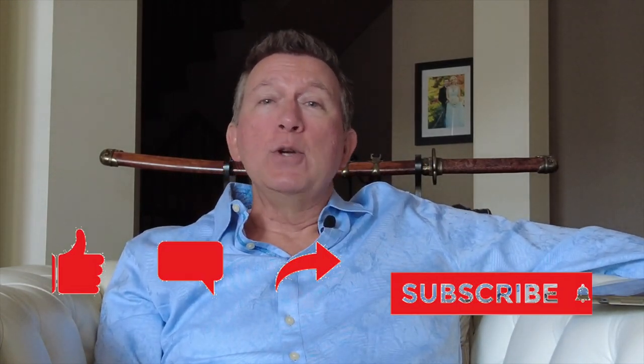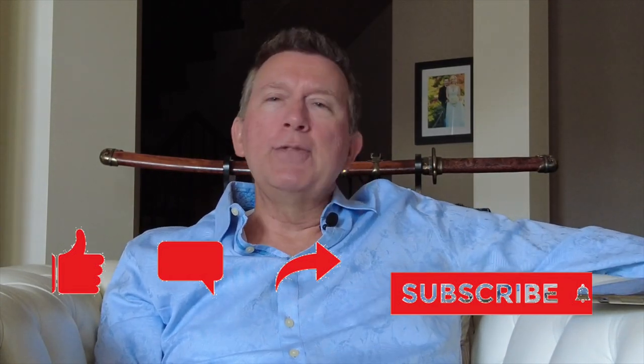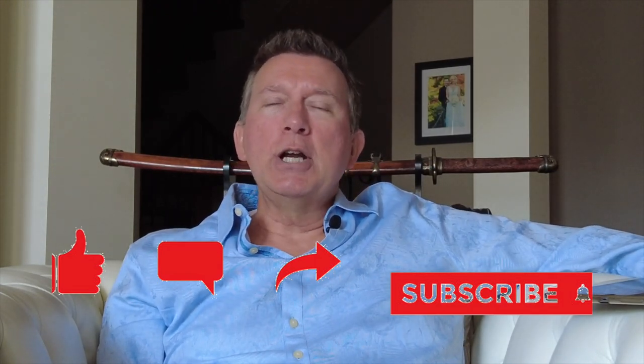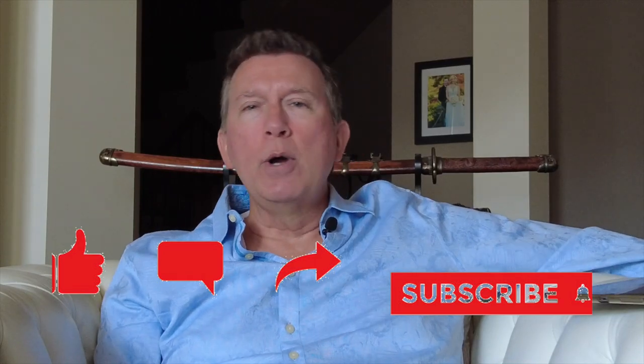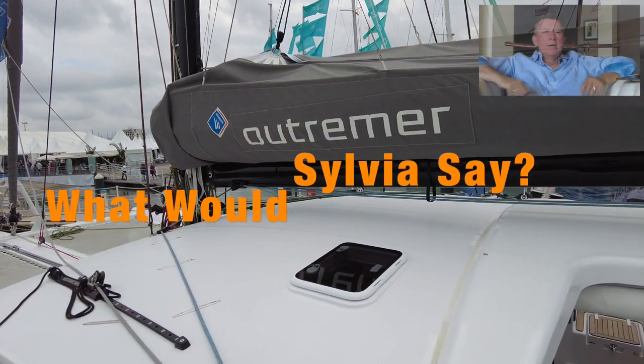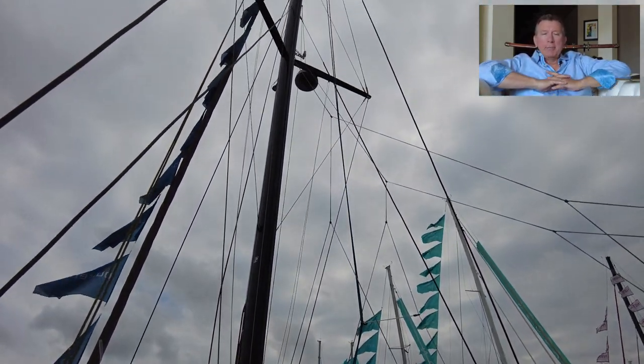Before we go further, if you're enjoying these videos please subscribe, hit like, leave a comment — love the comments — and if you could share this by hitting the share button with two friends who enjoy boats as much as we do today, thanks very much.